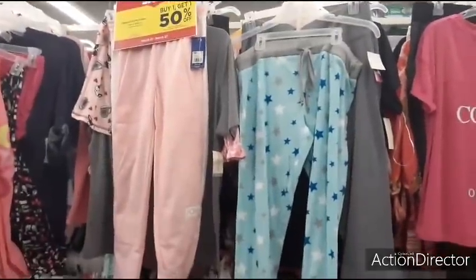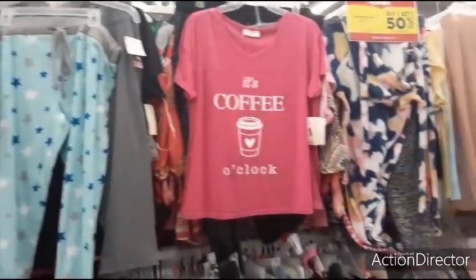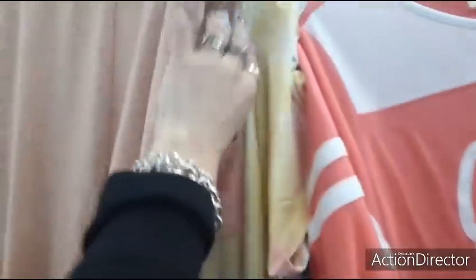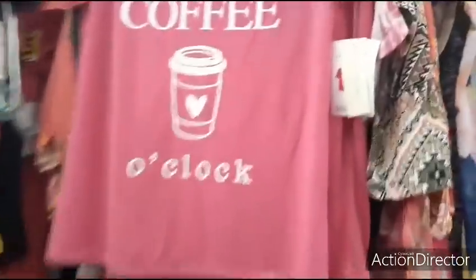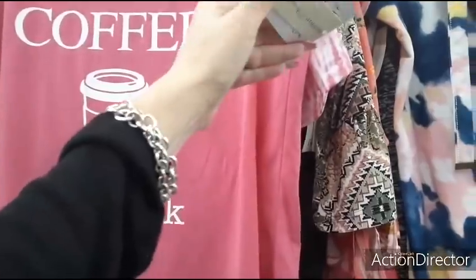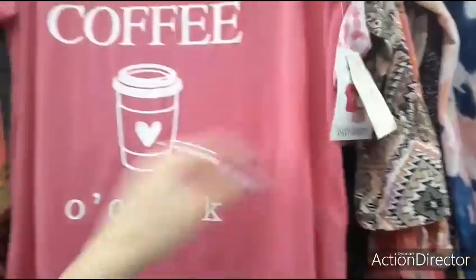We have BOGO — buy one, get one, 50% off. This is all pajamas. It says 'Queen.' I wonder how much this stuff is — pants are $10.00, so it'd be like $15.00. It's 'Coffee O'Clock' — it's a little shorts and top, that's cute. How much is that? $10.00.